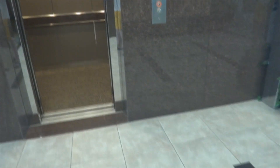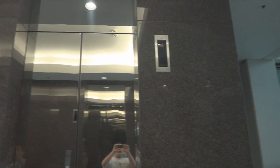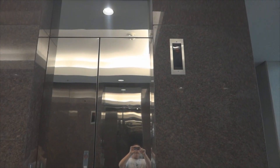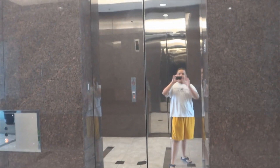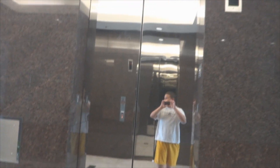We're gonna get another elevator. Going up. Here comes this one. This is the one that always gets stuck on Saturdays.